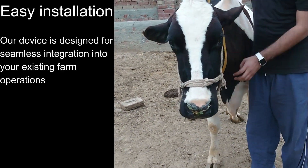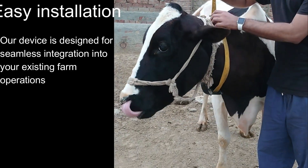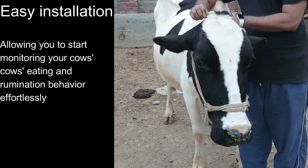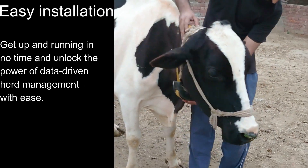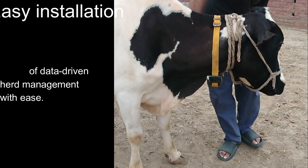Our device is designed for seamless integration into your existing farm operations, allowing you to start monitoring your cow's eating and rumination behavior effortlessly. Get up and running in no time and unlock the power of data-driven herd management.